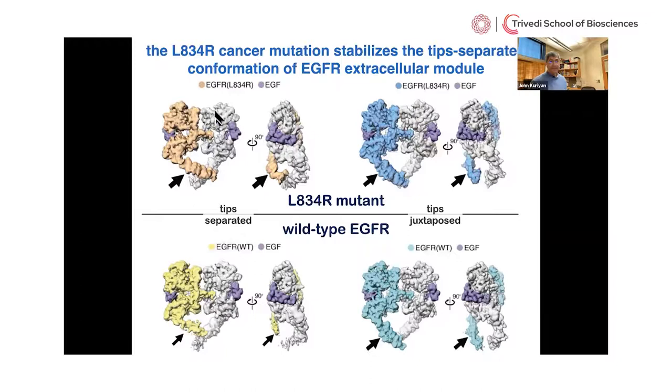Yongjian prepared this mutant form of EGFR and imaged it. He still doesn't see the transmembrane helix or kinase domain, but the kinase domain mutation has changed the distribution of structures for the extracellular domain. Comparing the cryo-EM reconstruction of the cancer mutant to wild-type: there is no difference in the tips-together conformation, but there is a clear difference in the tips-separated — the cancer mutation has stabilized and rigidified the tips-separated conformation so it is visualized much better in cryo-EM.